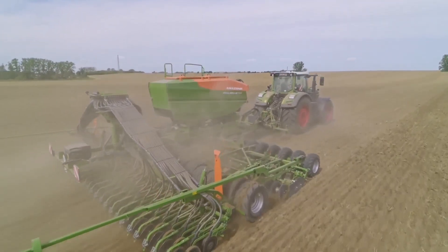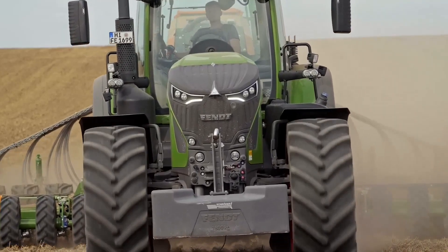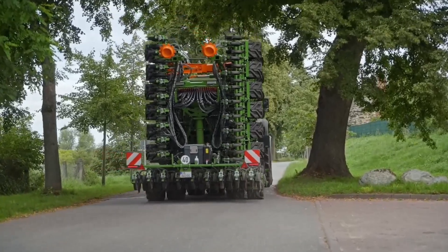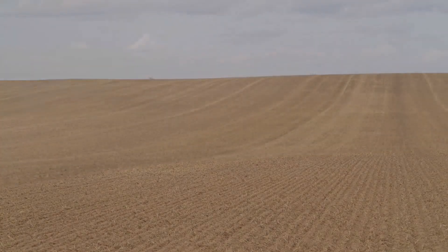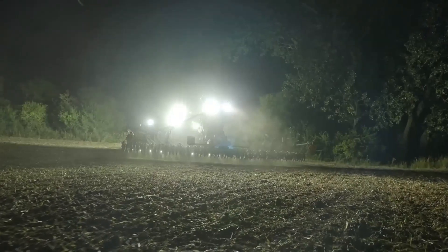Its superb dosing accuracy, made possible by system pressure technology, is especially remarkable. This technology allows for even distribution of up to 400 kilograms of materials per hectare, optimizing seed placement at a speed of 15 kilometers per hour. The machinery also comes with an electromechanical control system that permits accurate adjustment of planting depth with a maximum coulter pressure of 100 kilograms to guarantee even germination throughout the given field.